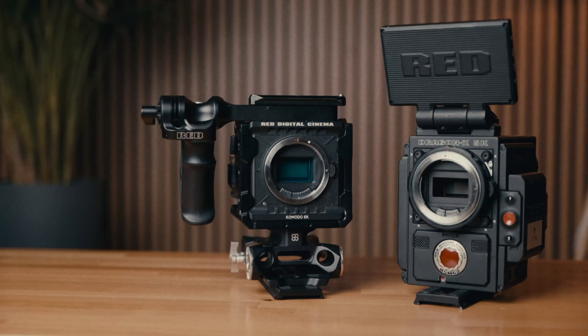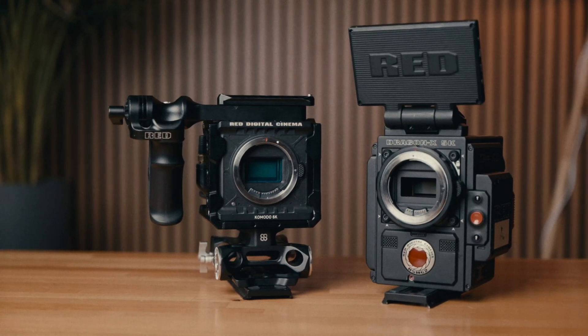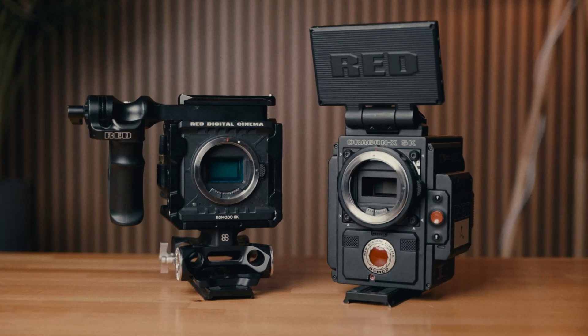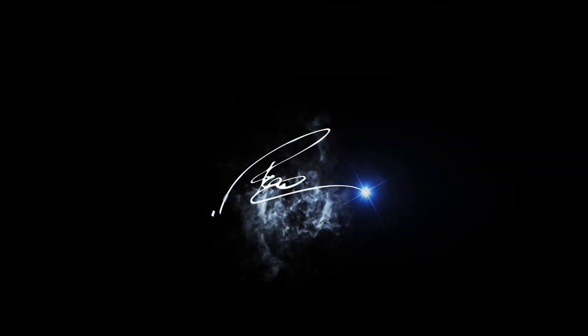Hello guys, thanks for joining. In this video we are taking a closer look between the Red Komodo and the Red Dragon. The Komodo was originally also called a baby dragon, so in this video I will take a closer look at how both of these images compare and whether or not the Komodo is a good companion for the Dragon, or vice versa.